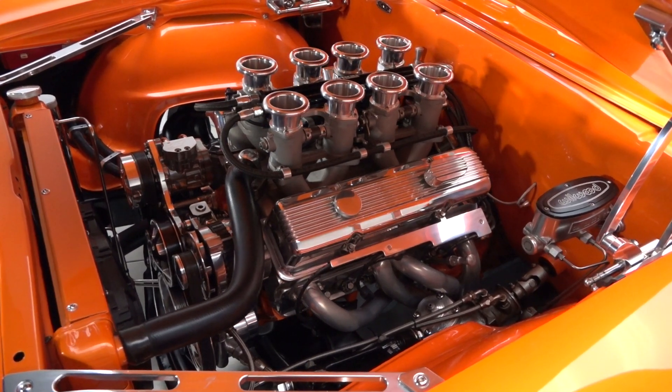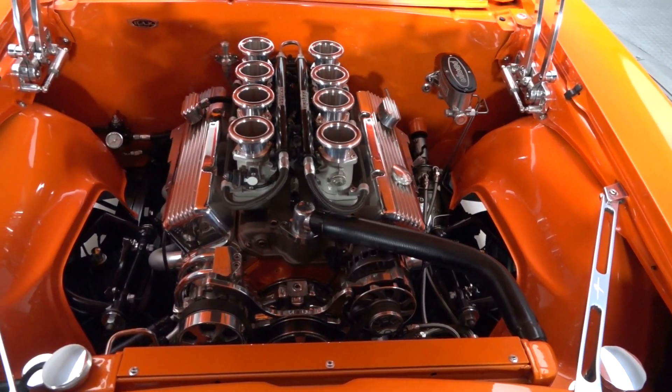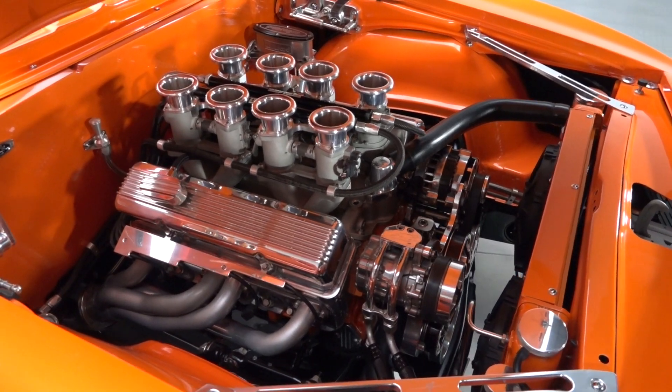Toss the hand-fabricated hood and you'll find 355 cubic inches of Chevrolet small block that twists a solid 500 horsepower into 460 pound-feet of torque. Behind the powerplant is a smooth 700R4 4-speed that twists torque to a polished Currie 9-inch.